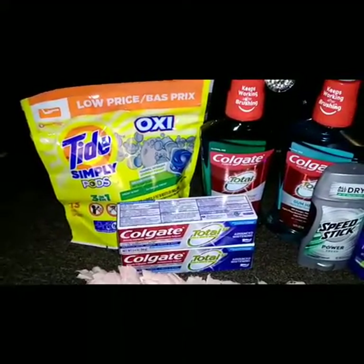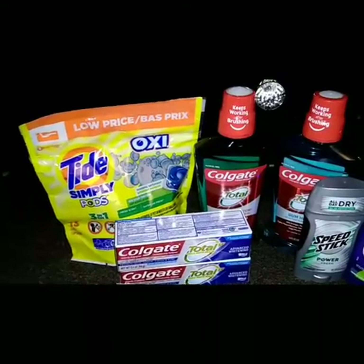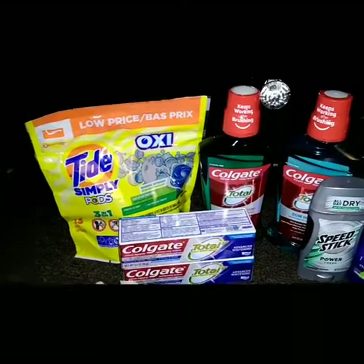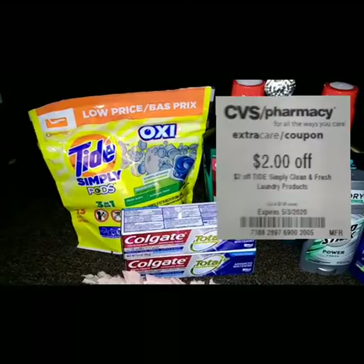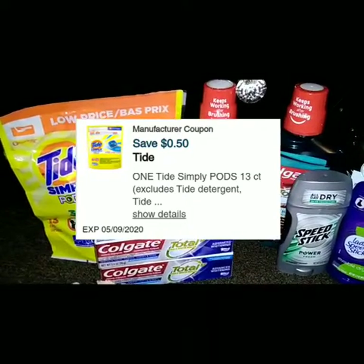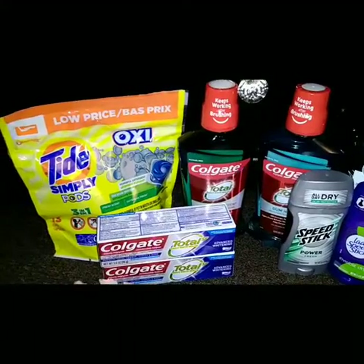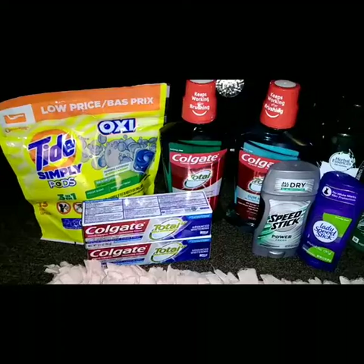I also picked up the Tide Simply, priced at $3.94. I had a $2 off Tide laundry detergent CRT that took off $2, and I also had a 50-cent-off digital coupon, taking off a total of $2.50, making this just a dollar and some change. No Extra Bucks back from that, just a great deal with my coupon and CRT.